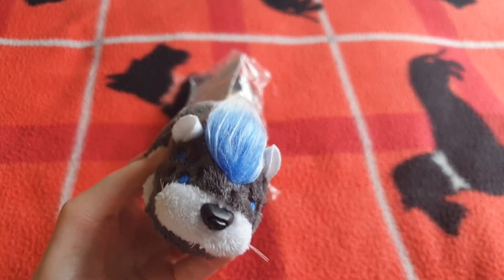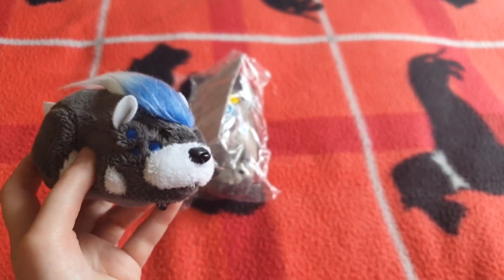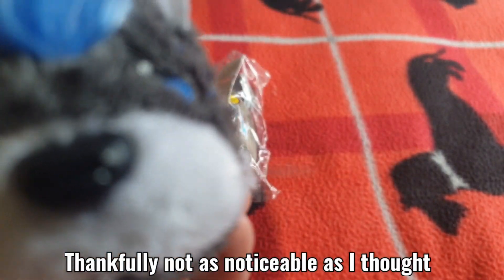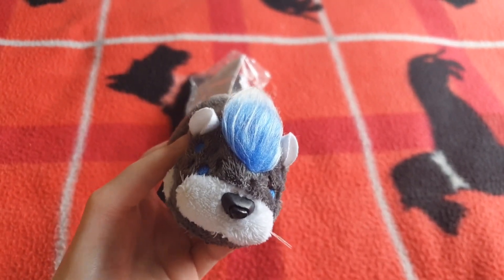Hi guys, I'm back with another ZuZu Pet video. Someone has decided to start doing their gardening just as I started filming, but anyway I have another ZuZu Pet video.